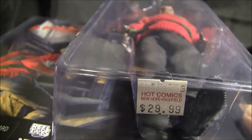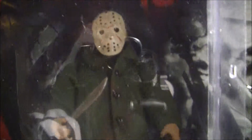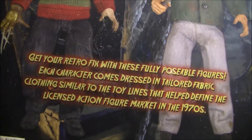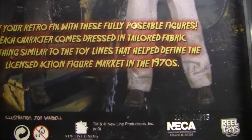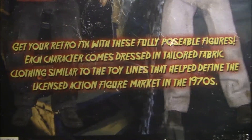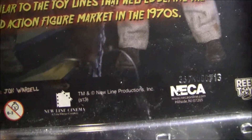I paid 30 dollars for it at the comic book store. This one was released with the Jason figure too — you can see kind of what the Jason one looks like. And on the back it talks about how it's released by NECA. Real toys.